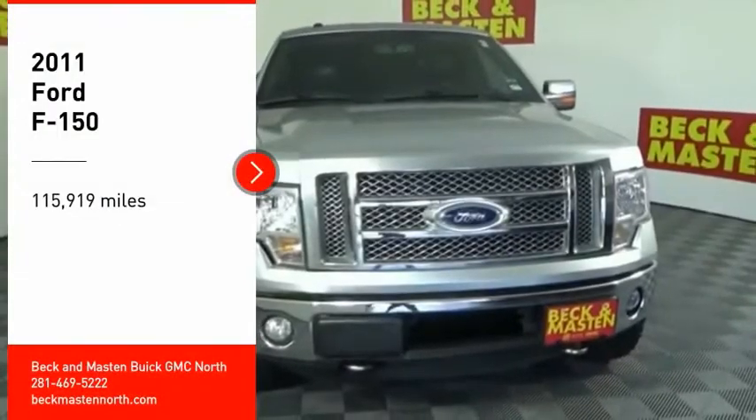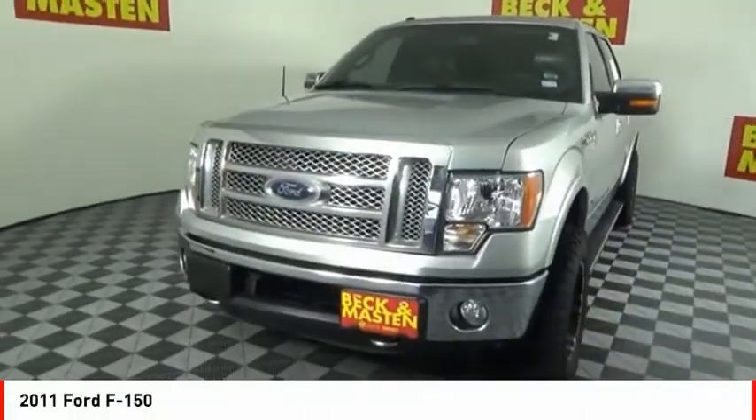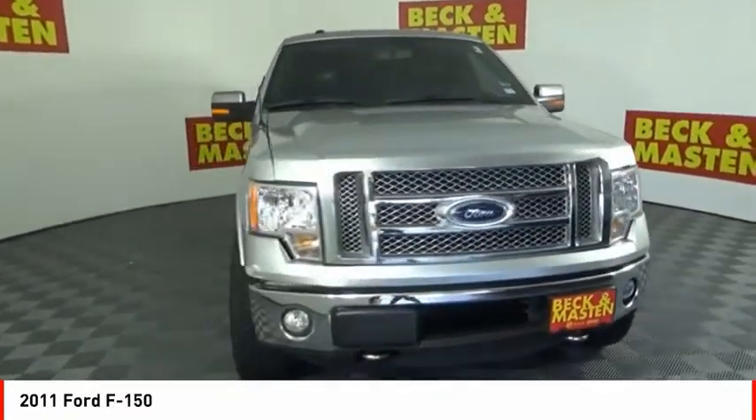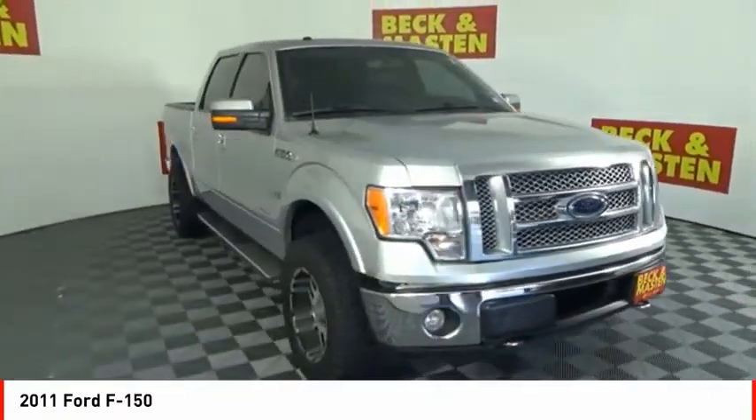You are going to love the 2011 F-150. A Ford F-150 knows how to handle any situation. It's built to follow orders, no whining.